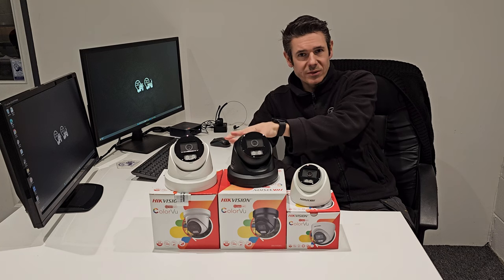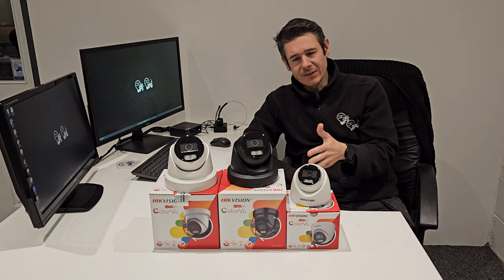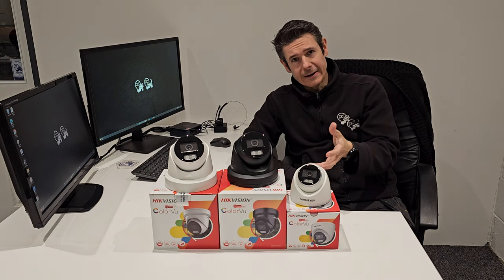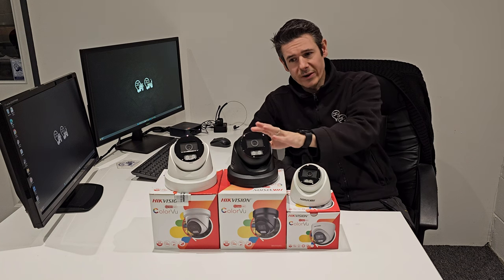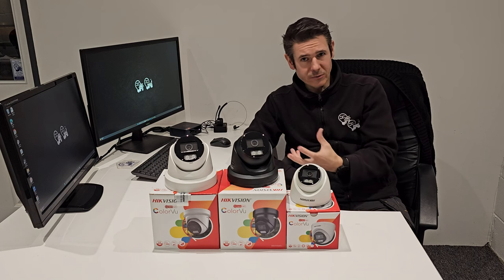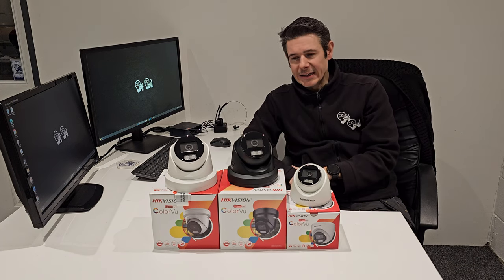The two eight megapixel cameras are vandal-resistant, whereas the five megapixel is not. So be aware that if the five megapixel is located lower down on a soffit or a bungalow, it's not vandal-resistant. The eight megapixel cameras have a security torque locking system so they can't be moved or twisted, and they have a full metal body design — they're tough units.